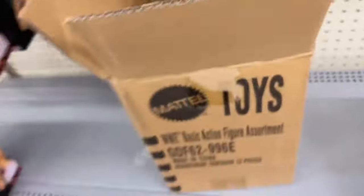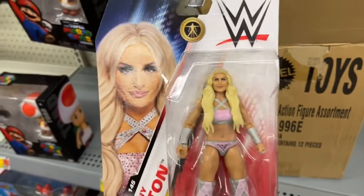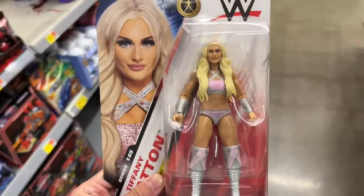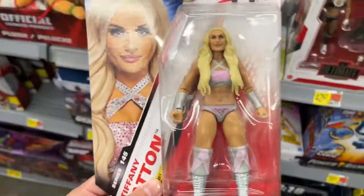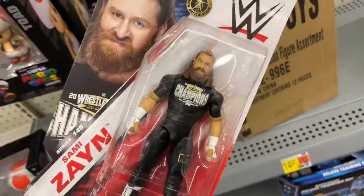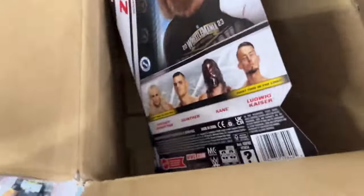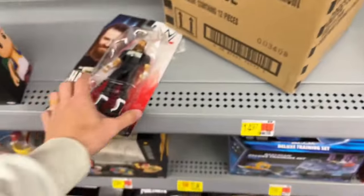That's three Gunthers — don't do that to me. There's got to be a Tiffany Stratton in here. Thank god — there is Tiffany Stratton! Again, I ordered this off Amazon, ordered two of them, and they sent me two Gunthers. Very nice, definitely grabbing that — I've been looking for that figure. And they have Sami Zayn — looks like three Sami Zayn's in the case.